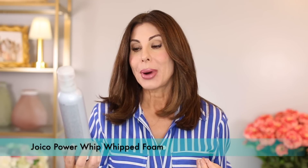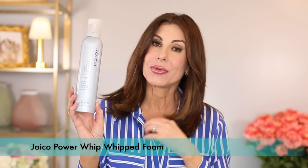Hairstyling products — I absolutely love and recommend the Joico Power Whip Whipped Foam Mousse. This is my mousse of choice. I also like the Living Proof Thickening Mousse, and I'll have that linked as well. My hairstylist uses this on my hair and really loves it. I've been purchasing this for a couple of years now — always on repeat.